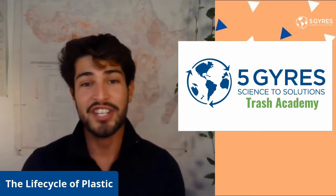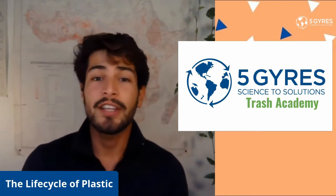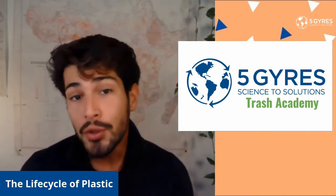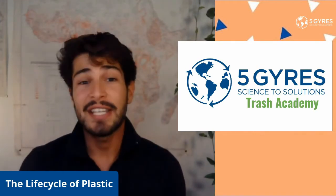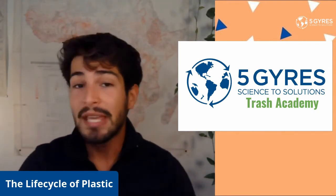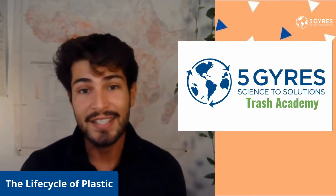Hello everybody, welcome back to Trash Academy. My name is Eliseo. Today we're going to be talking about the life cycle of plastics from start to finish, including what is used to make plastic and what happens to all that plastic after we're done using it. We're also going to be talking about how plastic production worldwide is harming the health of many communities, especially many BIPOC communities here in the United States.